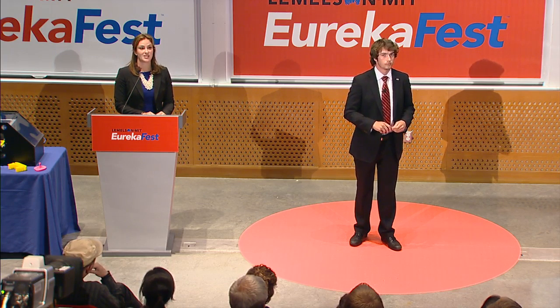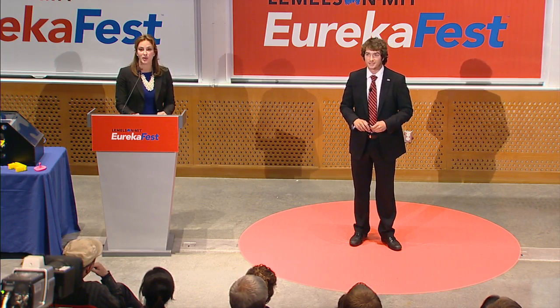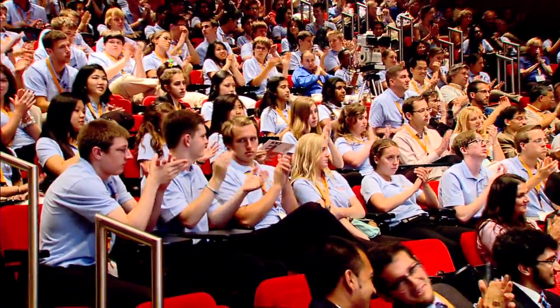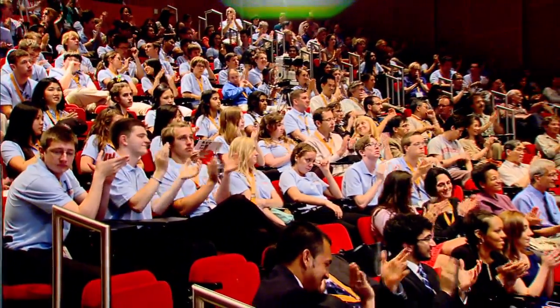It seems like we've answered all the questions. Can we get a round of applause again for Mateo and EnvyBots? Thank you.